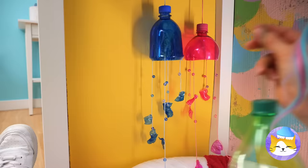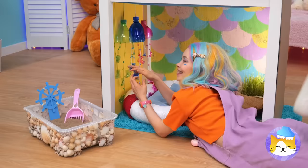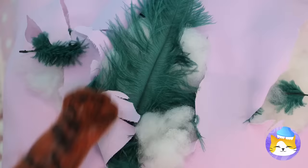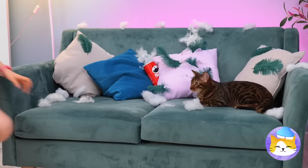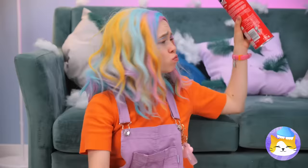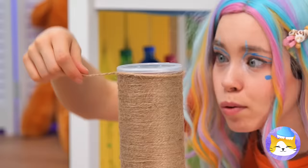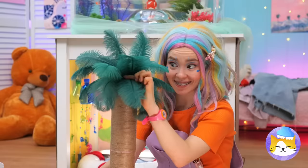Wow, it's snowing inside — wait, it's cotton! Where is it coming from? She's got a cat scratch fever — we gotta fix this. Grab some tubes and spin some twine around them. Now poke some holes in the lid and add some feathers inside. It's your brand new palm tree scratching post!